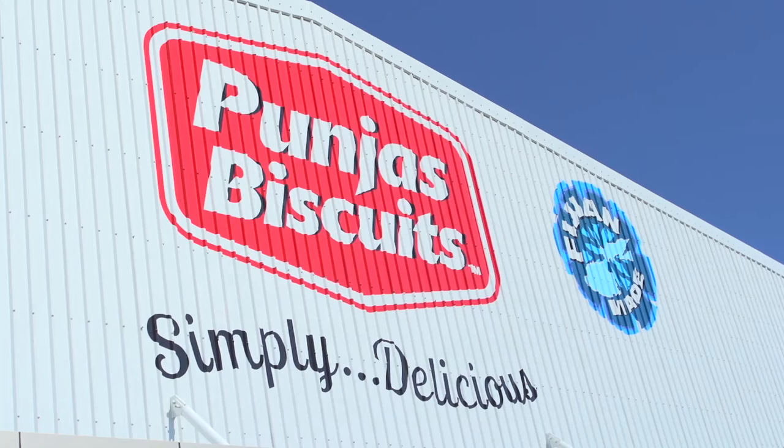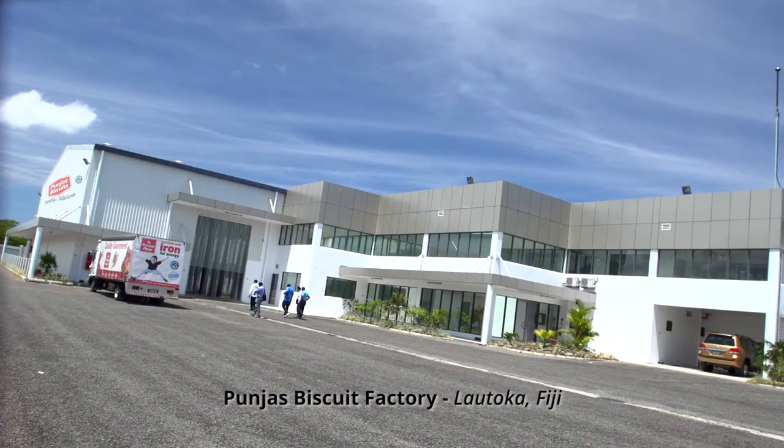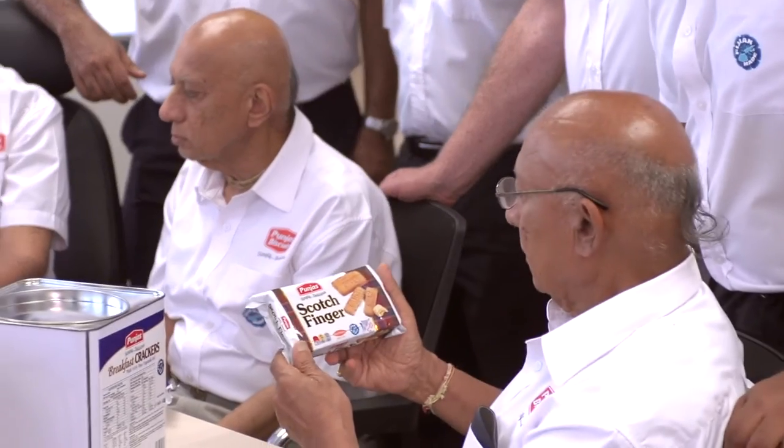Ola! The Pungas family are proud to present to you our state-of-the-art biscuit factory in Fiji. Pungas involved us in this important project, asking us to provide machinery that had to be highly efficient, fully automated, and state-of-the-art by international standards for the production of biscuits and crackers, with the objective to obtain an extremely high quality product.